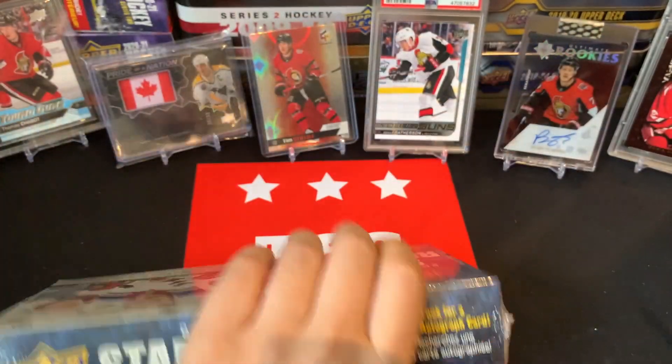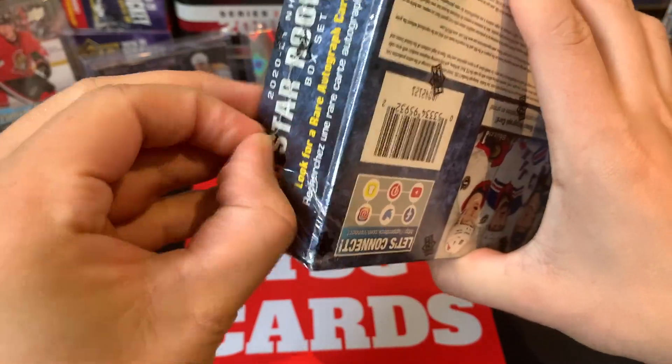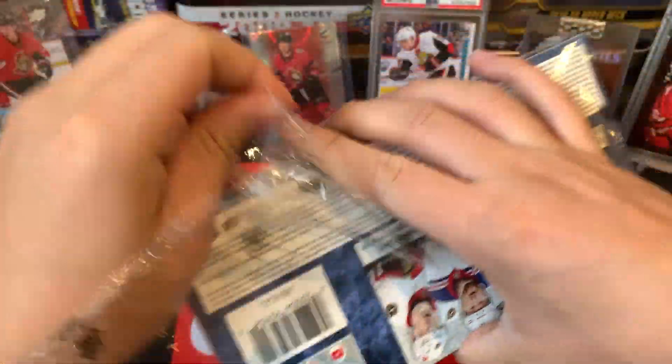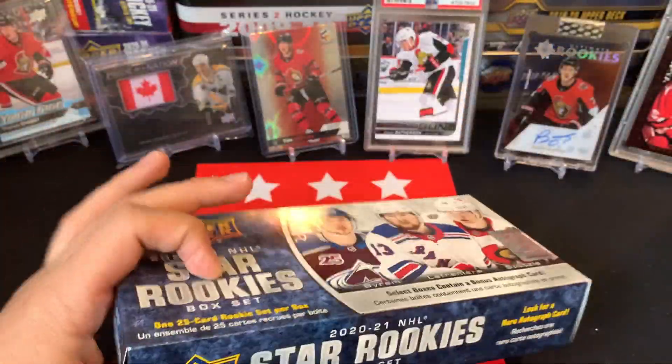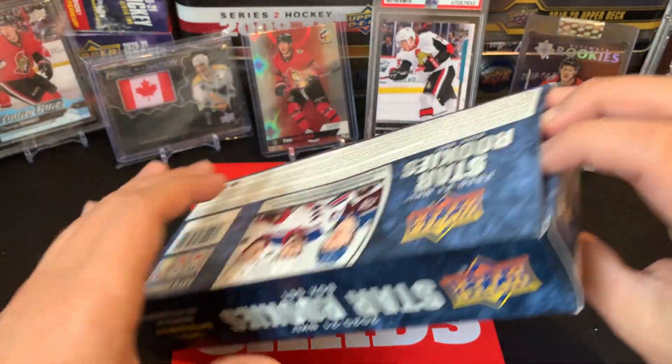We're gonna open it up and see what we get today. These rookie cards are a good crop — they take roughly the 25 best rookies. It's a cool little box as well that you get; I like to collect some of these boxes.